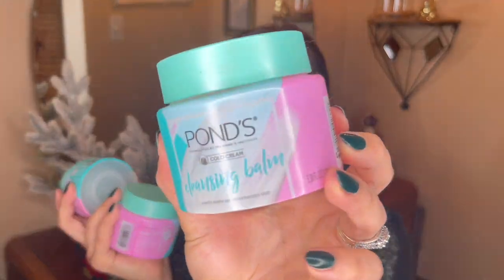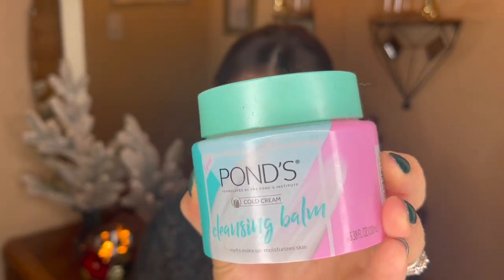We're going to start with skincare first and then move into the makeup empties. The first item — I obviously love it — I have three that I've used up this year. This is the Ponds Cleansing Balm. It's kind of hard to find; they used to carry it at Target but not anymore. I find it at Rite Aid, Walgreens, CVS — about $11 per tub. It works great, doesn't really have a scent, and it's a very close dupe to the Clinique Take the Day Off Cleansing Balm at about a third of the price. You get 3.38 fluid ounces.